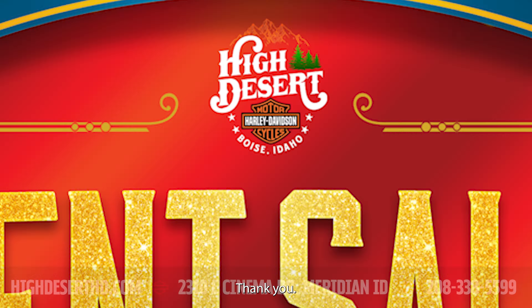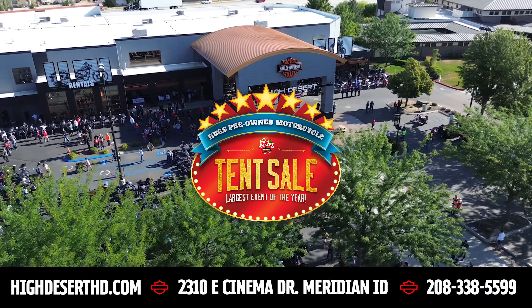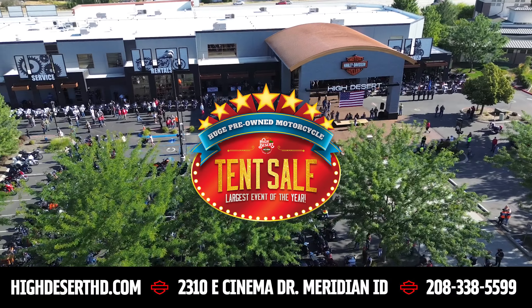Hey guys, this is Tanner down here at High Desert Harley, coming to you from our tent sale. We've got a whole bunch of pre-owned inventory in here, and Mark Down doing some really good deals, getting some bikes out.